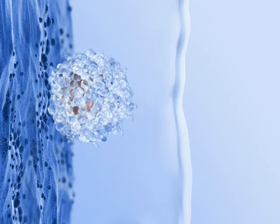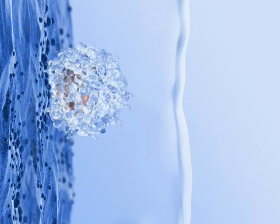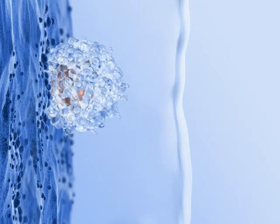Once the embryo has found a suitable place to settle, the invasive part of implantation can begin.